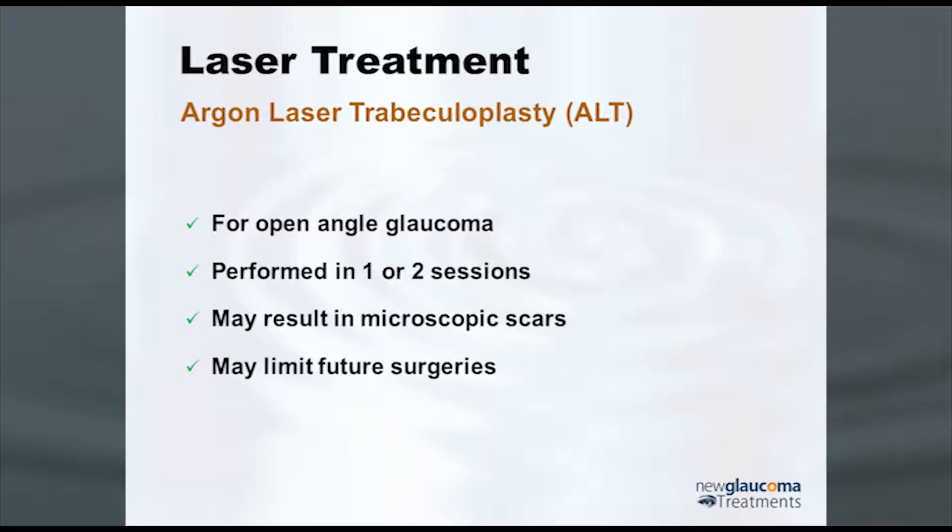They did it, but the problem was the monkeys scarred down. So then they thought: we can use this laser instead to create a monkey model of glaucoma. Instead of poking holes, they used a lower energy to shrink or scar down the trabecular meshwork, creating glaucoma in these monkeys to study treatments on. Well, lo and behold, after the monkeys healed up from the initial inflammation, their pressures went down. That's how ALT was discovered.